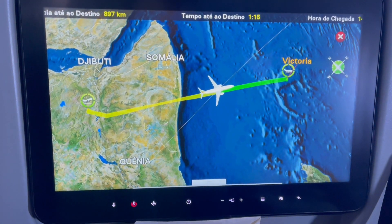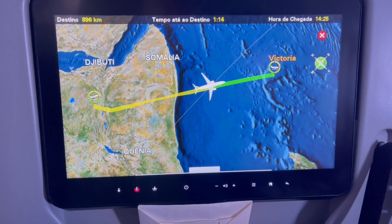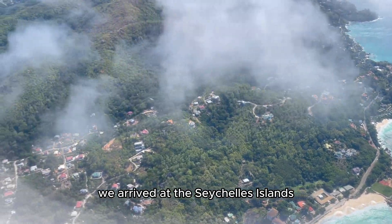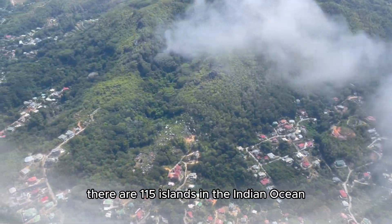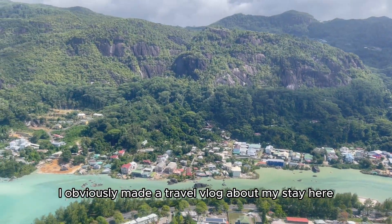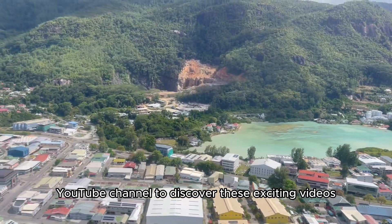We're almost there — Victoria, Seychelles. Perfect. After a short flight of three and a half hours, we arrived at the Seychelles Islands. There are 115 islands in the Indian Ocean, part of the Seychelles. I obviously made a travel vlog about my stay here, so definitely check out my YouTube channel to discover those exciting videos.